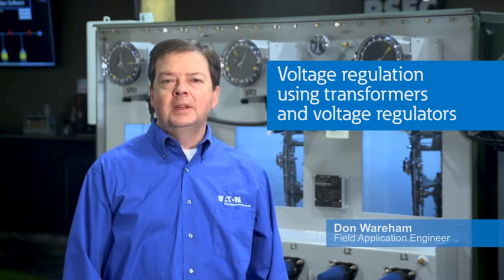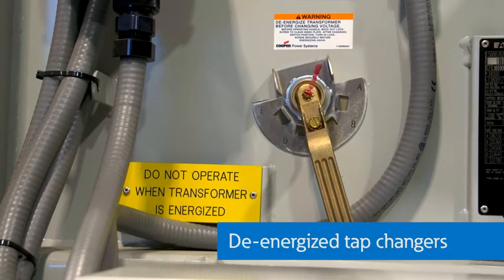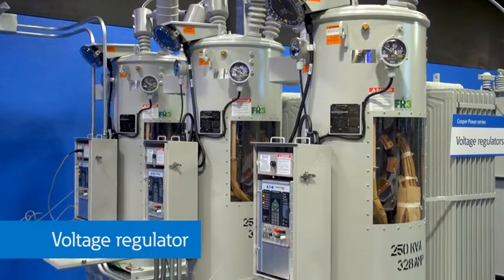Utilities and end users can maintain voltage levels with transformers, and they can fine-tune the voltage with transformer taps. The taps on utility transformers are called de-energized tap changers, as they must be adjusted manually and with the power removed from the transformer. However, because of the dynamic nature of utility systems, where load changes affect voltage levels on that feeder, parallel feeders, and other parts of the interconnected utility system, utilities use automatic or self-regulating voltage management equipment, including automatic tap changers and voltage regulators.